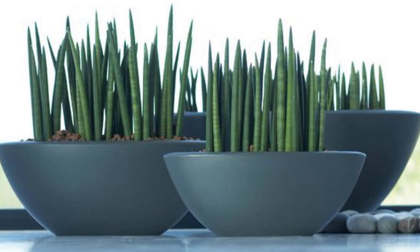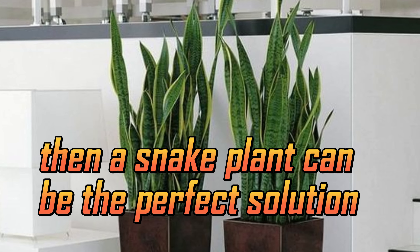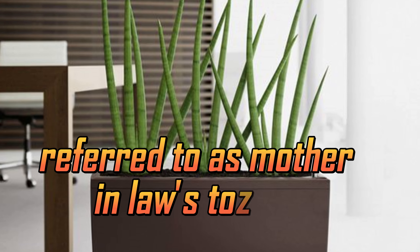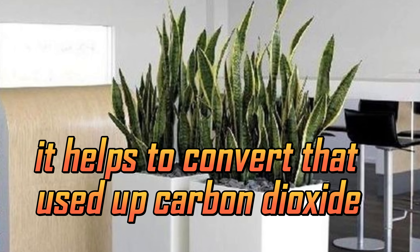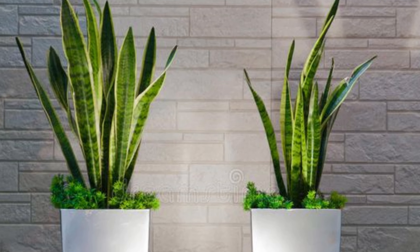Snake plant. If improving indoor air quality is your aim, then a snake plant can be the perfect solution. You may also hear this type of plant referred to as mother-in-law's tongue. Whatever name you refer to it as, one thing is for sure — it helps to convert the used up carbon dioxide back into oxygen as you sleep at night.